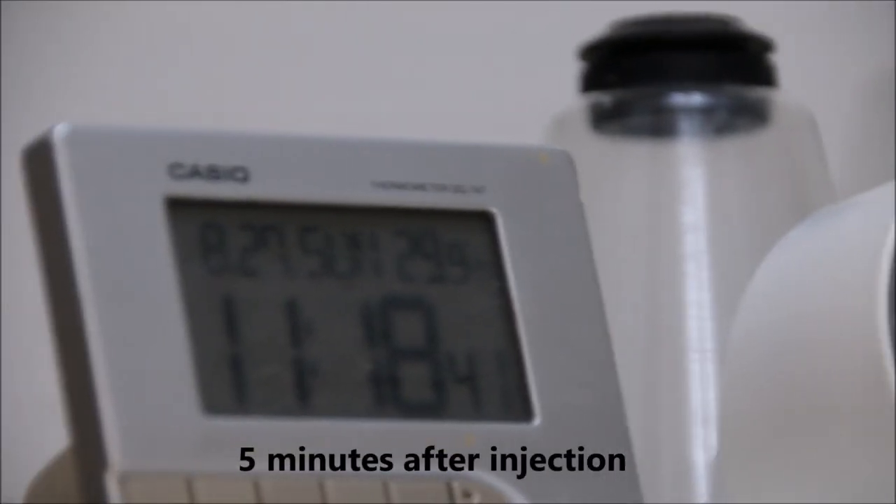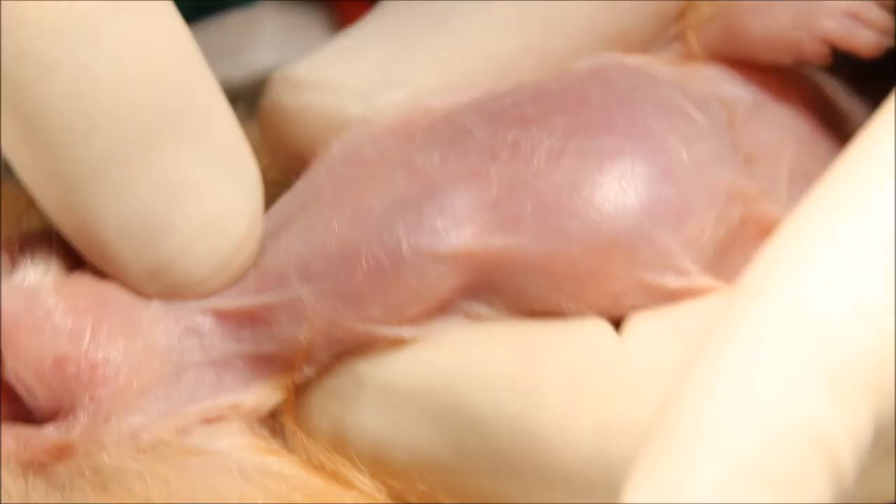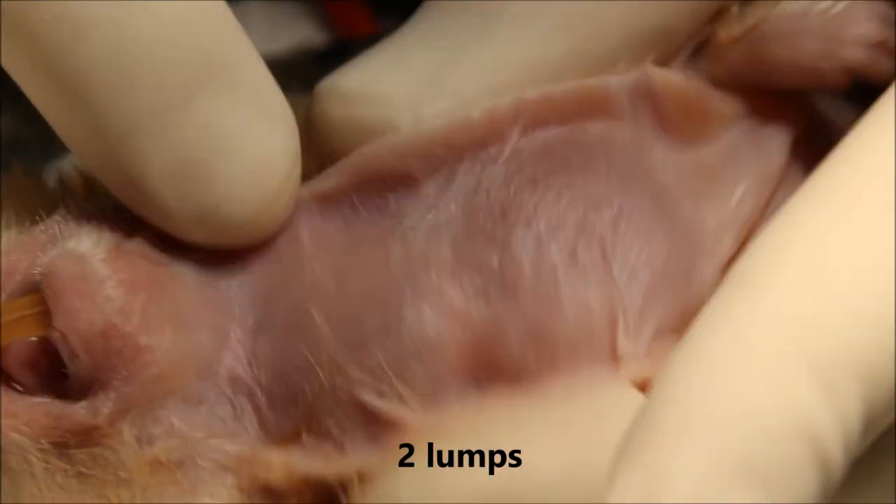In a few minutes we receive the sedated hamster. On inspection, there are actually two lumps. So now I'm going to do electrosurgery.